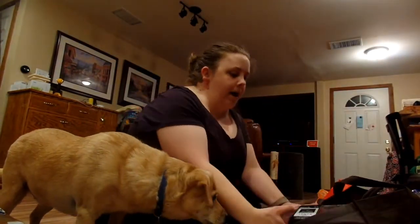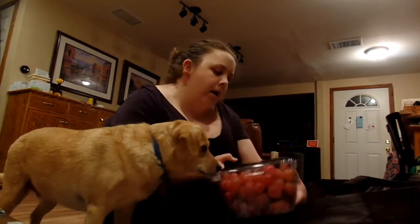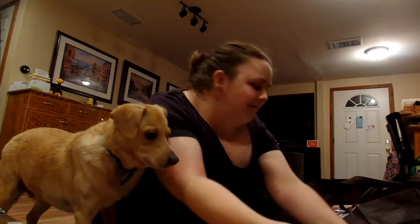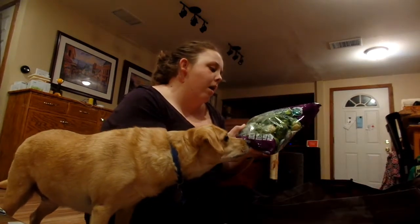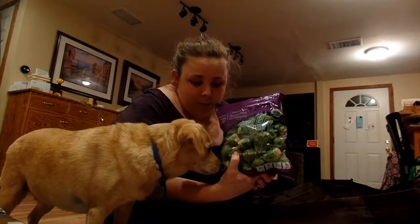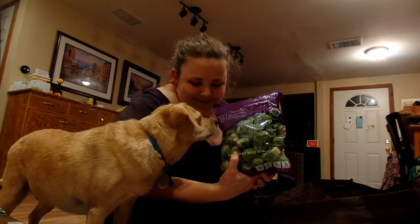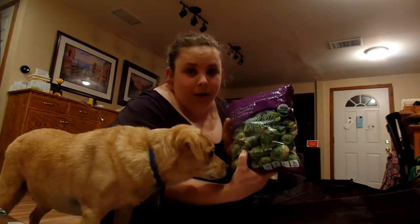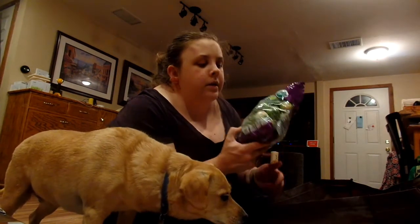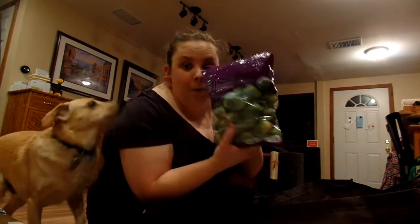In the bag I have ripe seedless grapes. I love these grapes — we go through them really quickly once we get them, so I got a big thing of grapes. Then I got a bag of organic Brussels sprouts. I'll sauté them or air fry them. We just like Brussels sprouts.